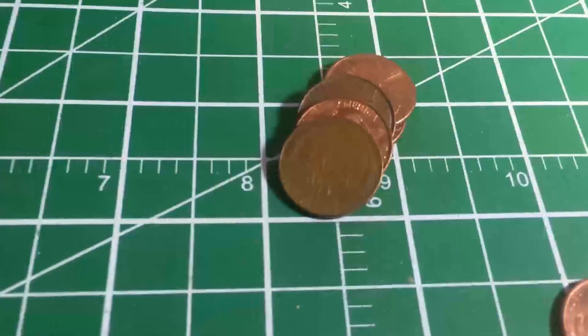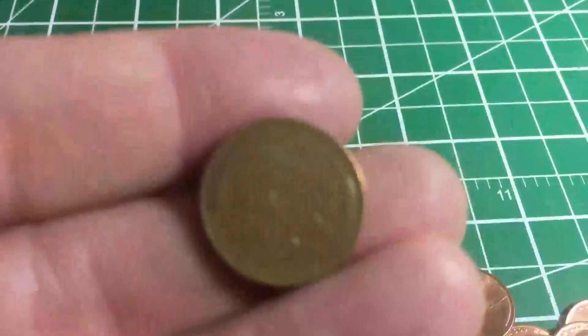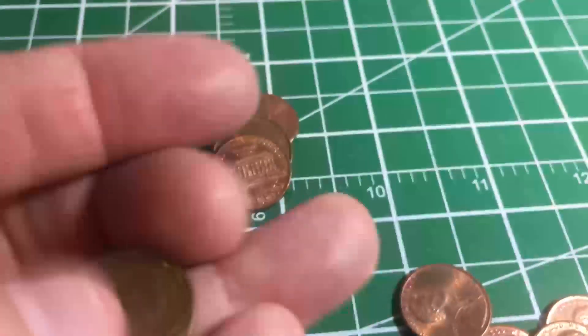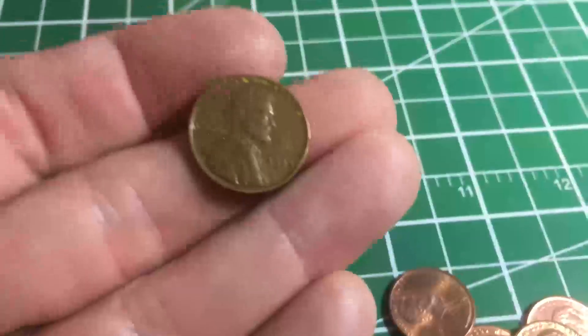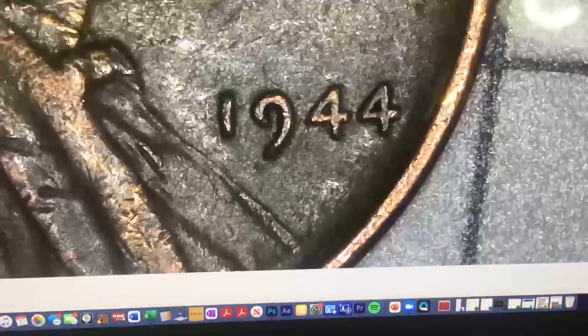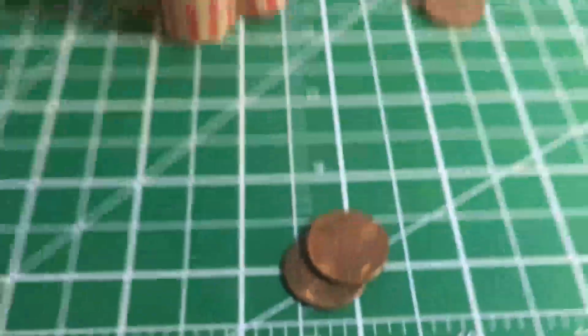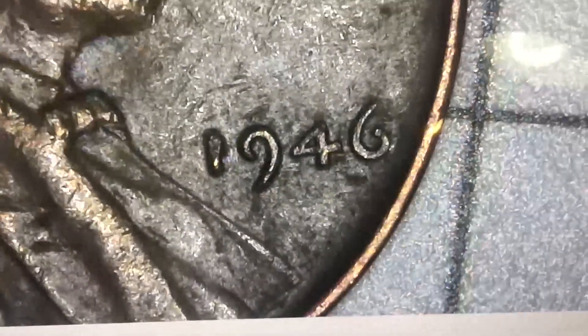Same roll, another 1988 — under the scope you can clearly see the designer's initials FG. This is what they call the regular FG. The flared FG has a little design element where the G comes in and curves down; this is the regular version. And very next coin in roll four — we got our first wheat cent! It looks like an older one. Under the scope: 1944 Philadelphia — awesome! And just two coins later, a second one: 1946 Philadelphia.